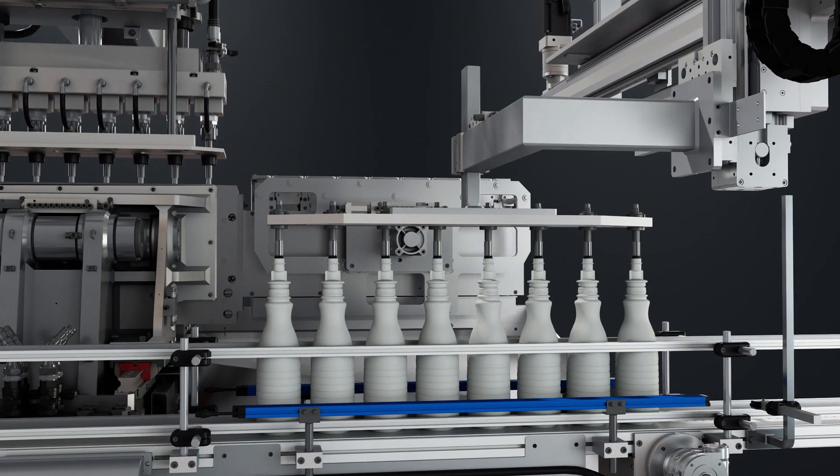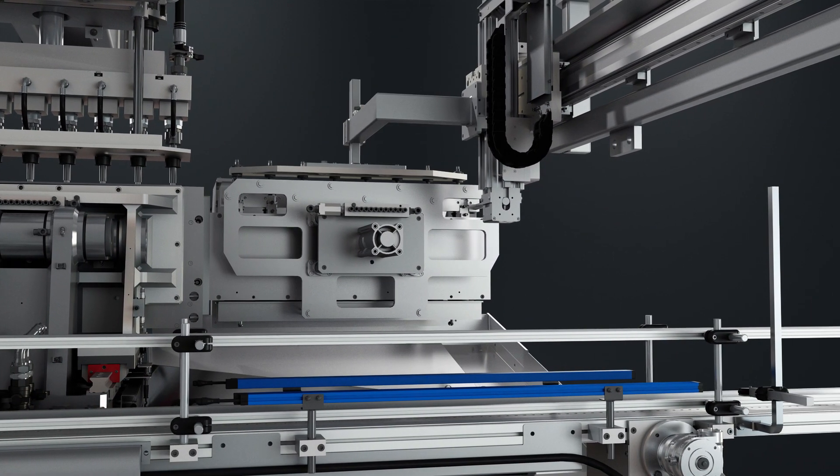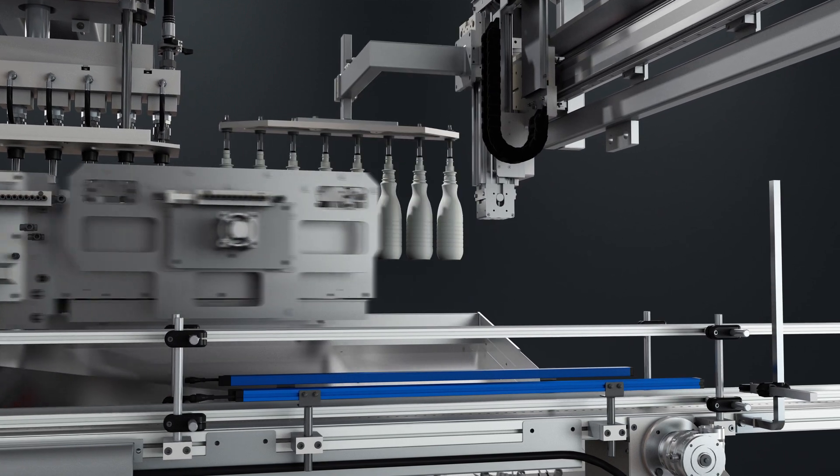Bottles are ready for storage in silos or to be placed directly into the sterile room. They continue with the rinsing and cutting of the neck, ready for filling.